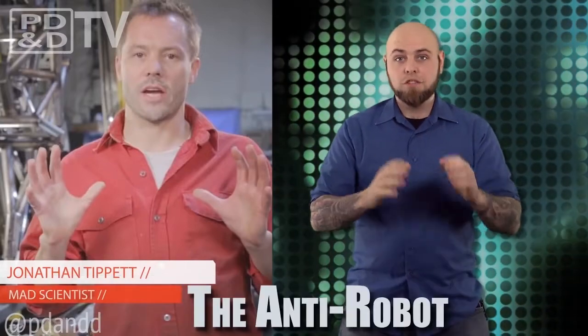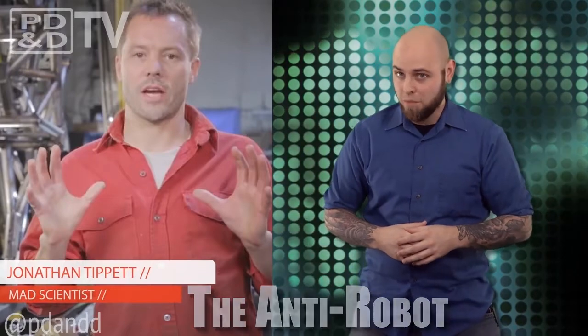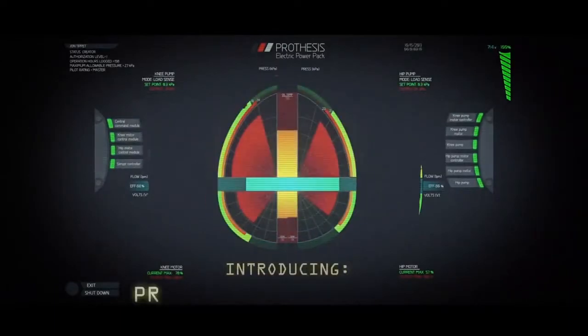Jonathan Tippett — no relation to the visual effects master behind the walkers in Star Wars and the dinosaurs in Jurassic Park, Phil Tippett — is creating what he has dubbed the anti-robot. In simpler terms, he's building our first step toward real-world Jaegers. Always good to be one step ahead of the alien invasion.